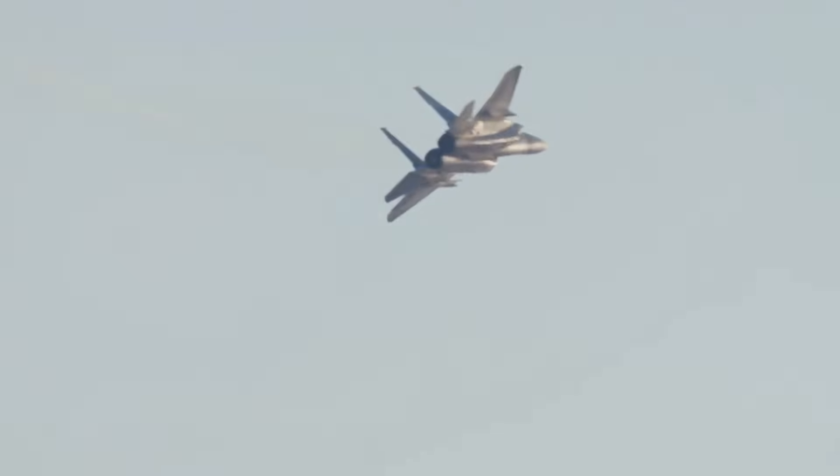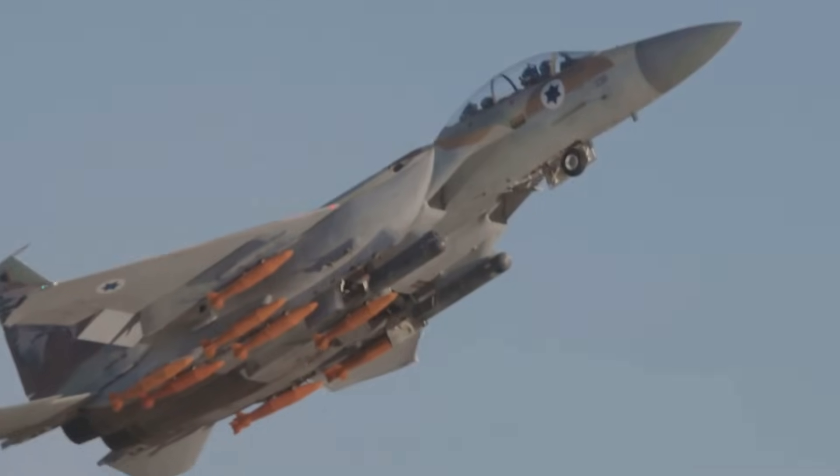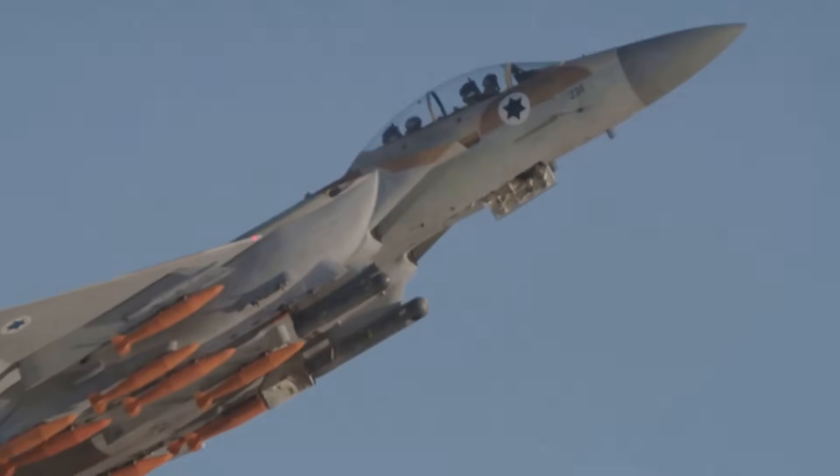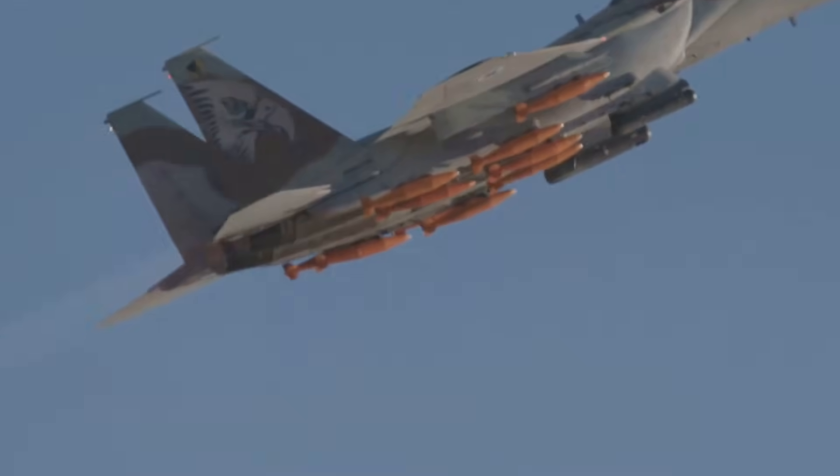The US Air Force (USAF) planned to replace all F-15s with the F-22 Raptor, but reduced F-22 procurement led to continued use of F-15C/Ds until 2026 and their eventual replacement by the F-15EX Eagle II. The F-15E Strike Eagle is expected to remain in service into the 2030s, with the F-15 continuing to be operated by multiple countries and production of enhanced variants ongoing.